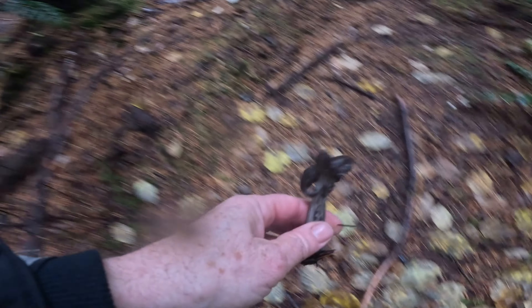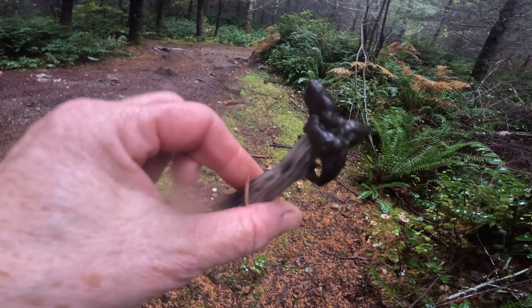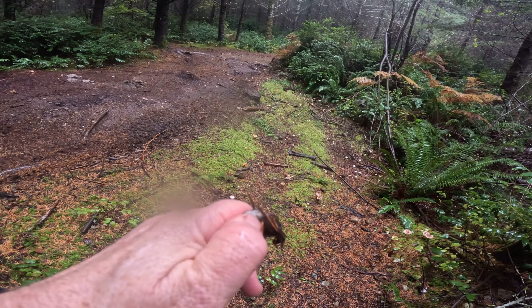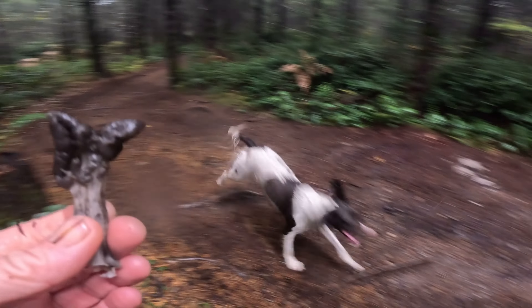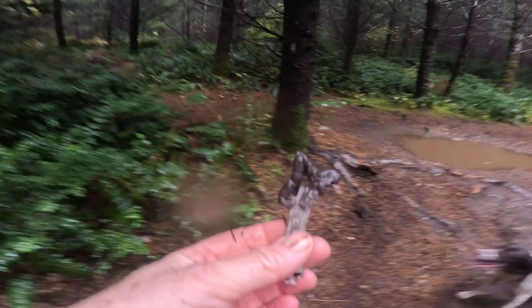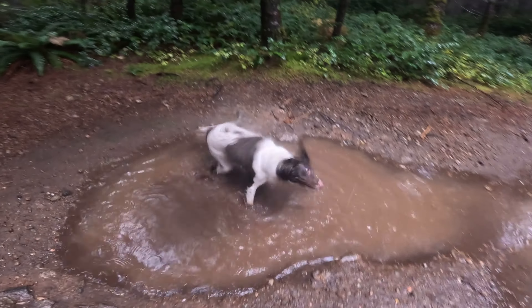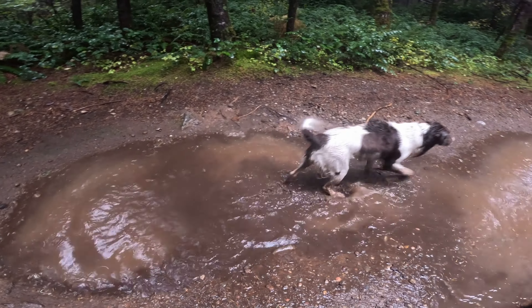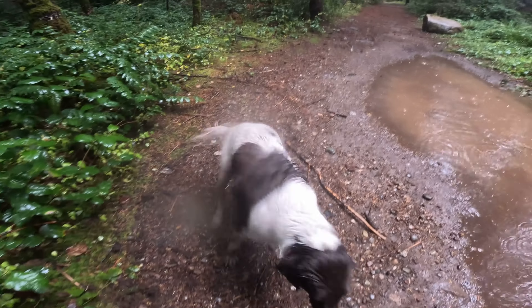Here is what we used to call Helvella lacunosa — I think it's called something different now. I like eating these. Some people say they're toxic because they might have an ingredient that's in Gyromitra since they look a little like it. I've done a lot of research and I don't think there's any proof it contains that toxic chemical. They're quite tasty — they have a texture of bacon when you fry them up. So I eat them, but only a few a year. Everything in moderation.